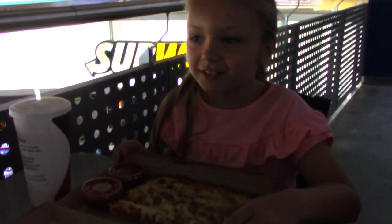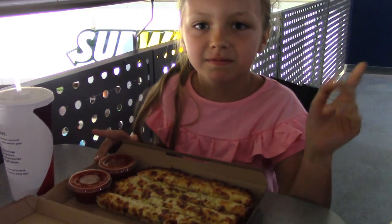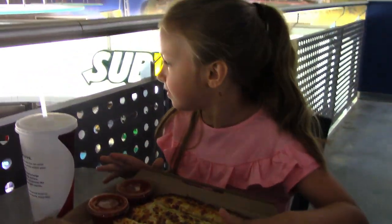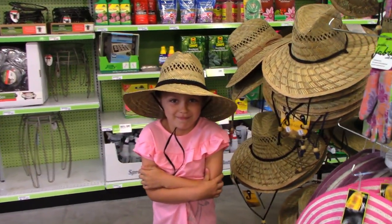Hi guys, welcome back to Mac Five! Happy Sunday and happy Mother's Day! We're getting ready to go into the PX and have lunch. Hailey got cheese sticks from Pizza Hut, and I got the rice bowl. Yum!